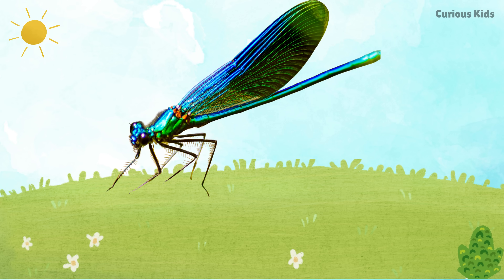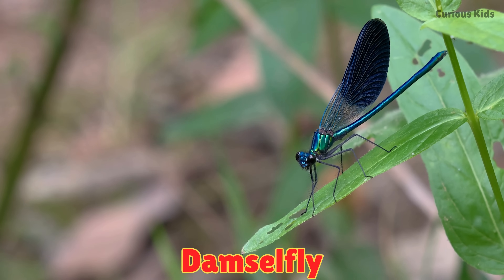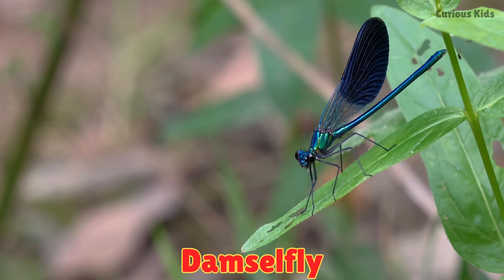This is a damselfly. Damselflies are slim and colorful. They rest with their wings close together.